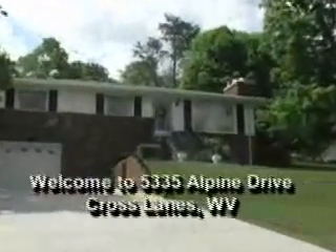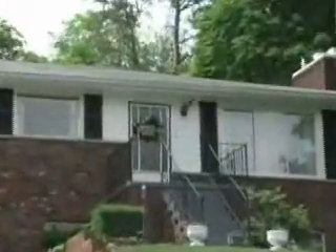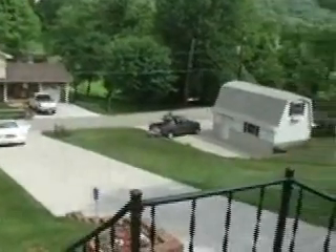Welcome to this video digital tour of 5335 Alpine Drive in Crosslanes. This lovely brick and frame raised rancher in Crosslanes has over one acre of land and a great area for woodworking.